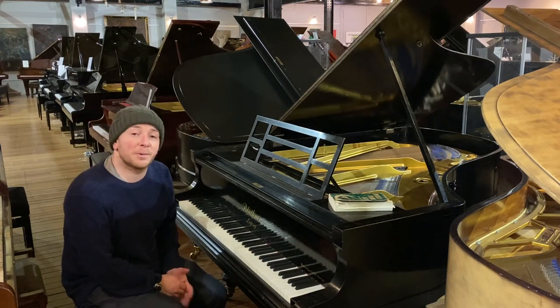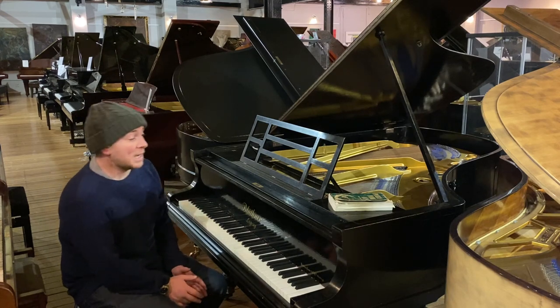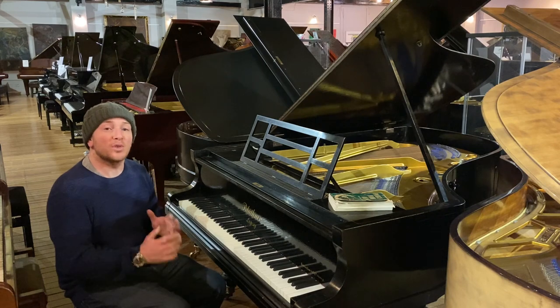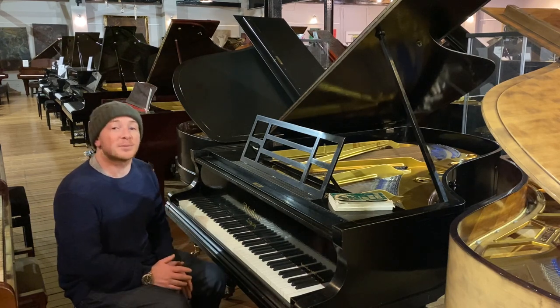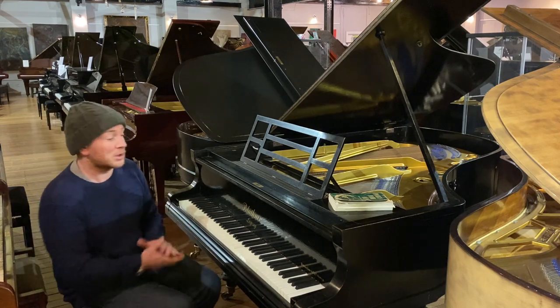Hello folks and thanks for watching. We are Sherwood Phoenix. We're currently having a big lockdown sale. When we go into lockdown, we will be doing a lockdown sale and we'll be doing our best to get pianos to all of our customers throughout lockdown and throughout the rest of the year, as and when safe to do so.